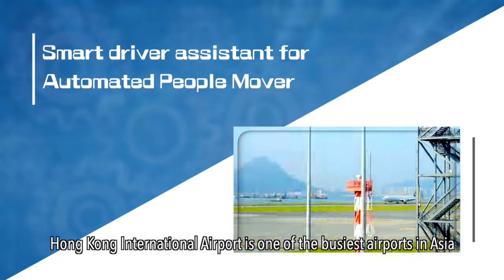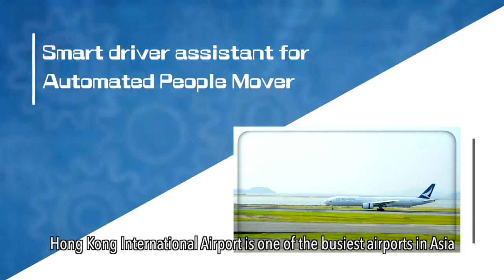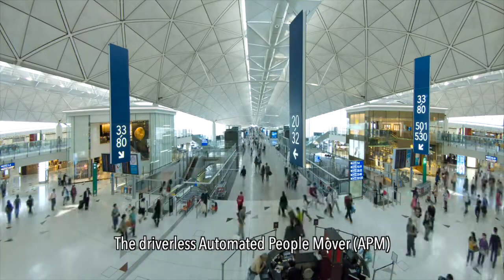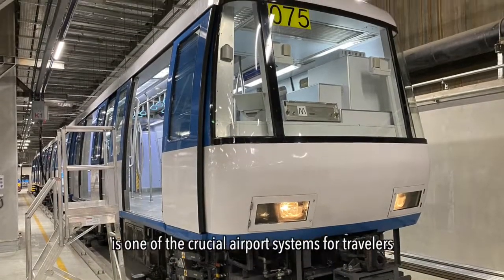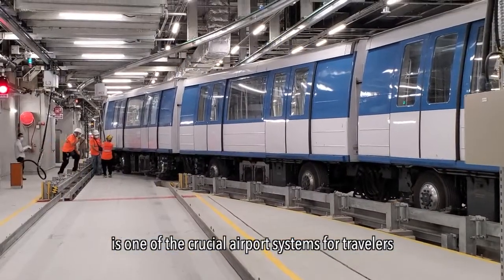Hong Kong International Airport is one of the busiest airports in Asia. The driverless automated people mover APM, providing passenger services between airport terminals, is one of the crucial airport systems for travellers.